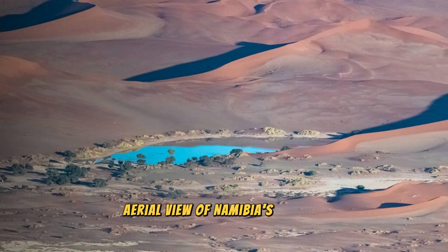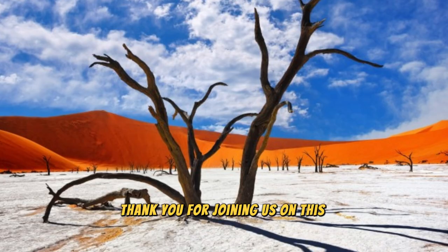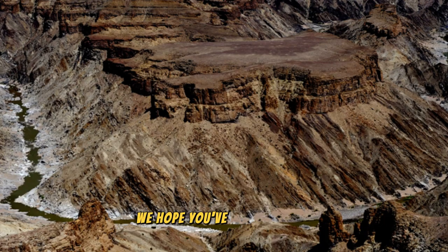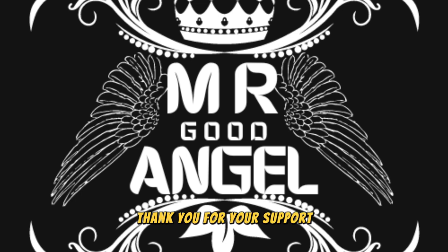Aerial view of Namibia's diverse landscapes, from the towering sand dunes of Sossusvlei to the lush wetlands of the Zambezi region. Thank you for joining us on this journey to explore the top 20 attractions of Namibia. We hope you've been inspired to visit this enchanting land of natural wonders, historical treasures, and warm hospitality. Until next time, safe travels.